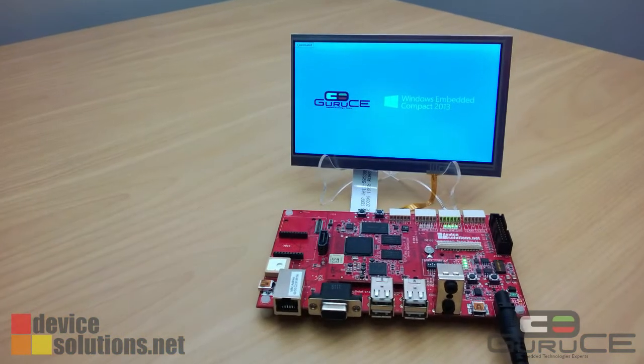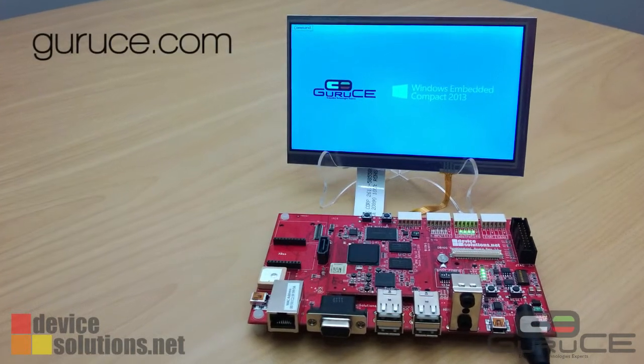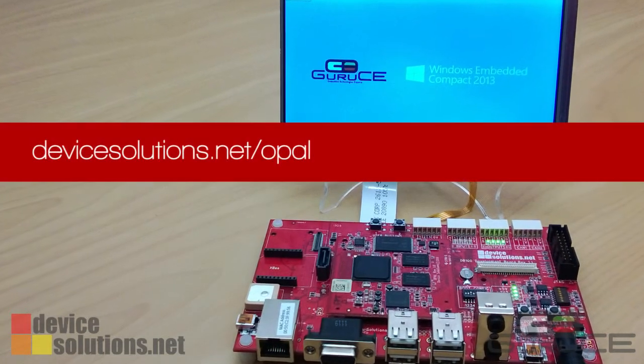There are many other enhancements in Windows Embedded Compact 2013. To find out more about these, talk to the team at gurus.com. For details on the Opel i.MX53 hardware, visit device-solutions.net.